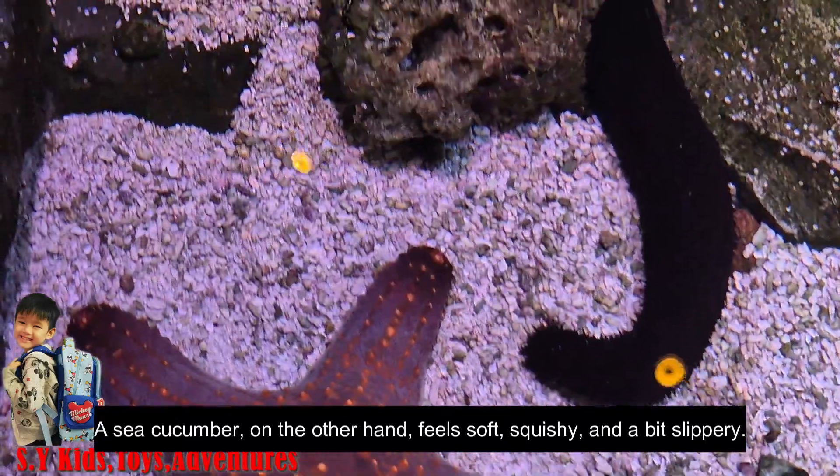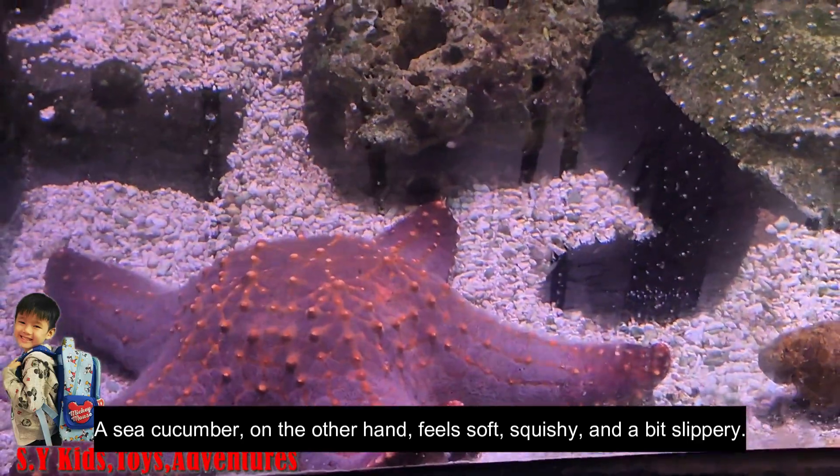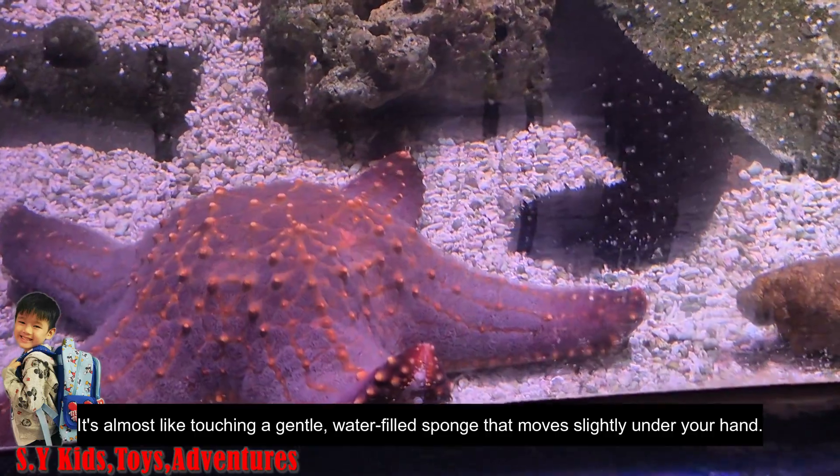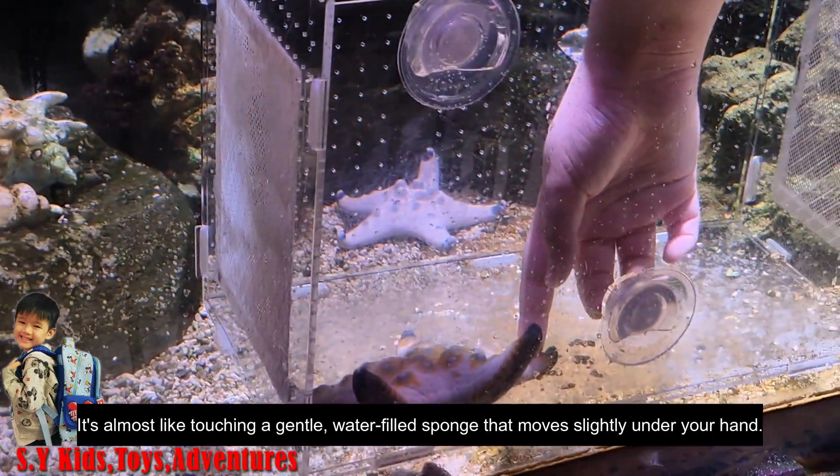A sea cucumber, on the other hand, feels soft, squishy and a bit slippery. It's almost like touching a gentle water-filled sponge that moves slightly under your hand.